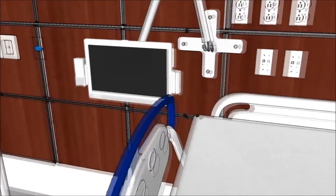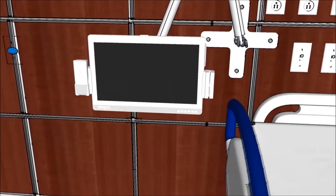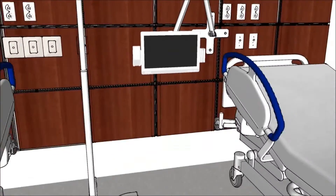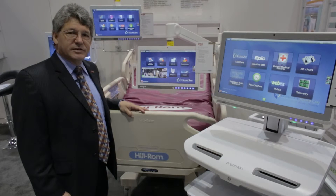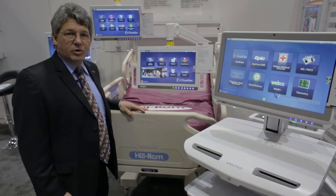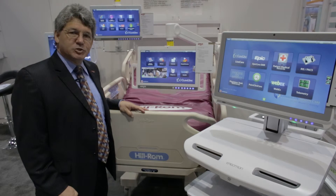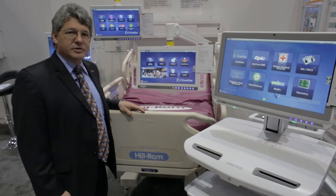which provides patient engagement, entertainment, access to health education materials, and providing clinicians access to critical health information, electronic health record access, as well as diagnostics, creating a smart, patient-centric environment.